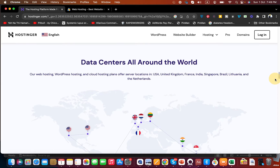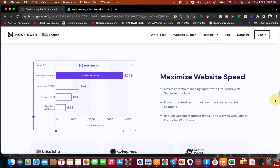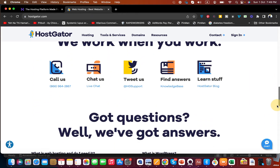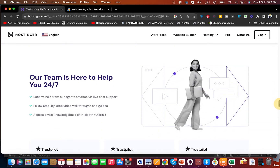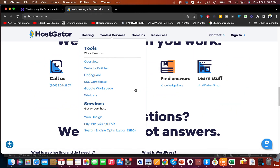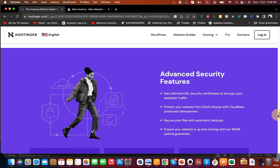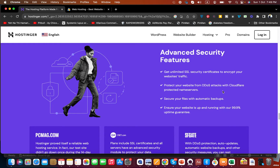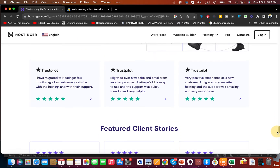Hostinger highlights that they have data centers all around the world, a website solution builder, and maximized website speed with LiteSpeed web server technology — something HostGator hasn't highlighted on their page. Scrolling down, Hostinger mentions 24x7 support with live chat, though HostGator has an advantage by providing their phone number as well, giving HostGator a plus one there. Hostinger also provides advanced security features including daily DDoS attack prevention and automatic backups.